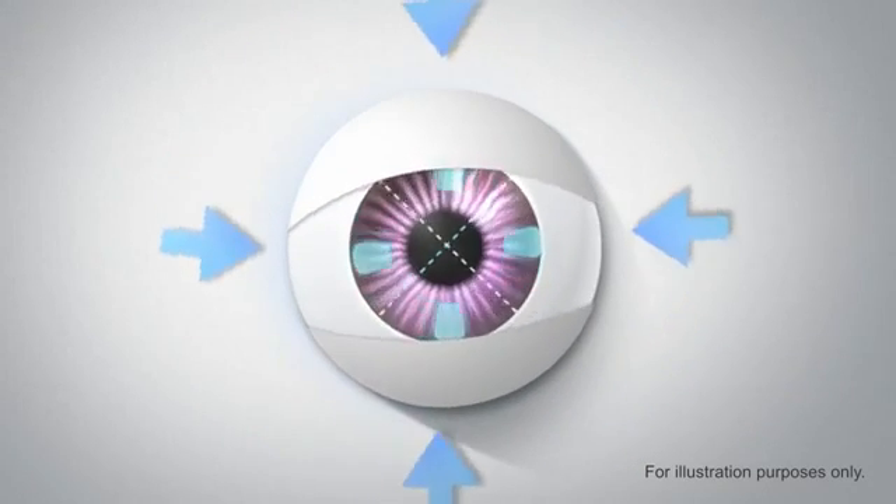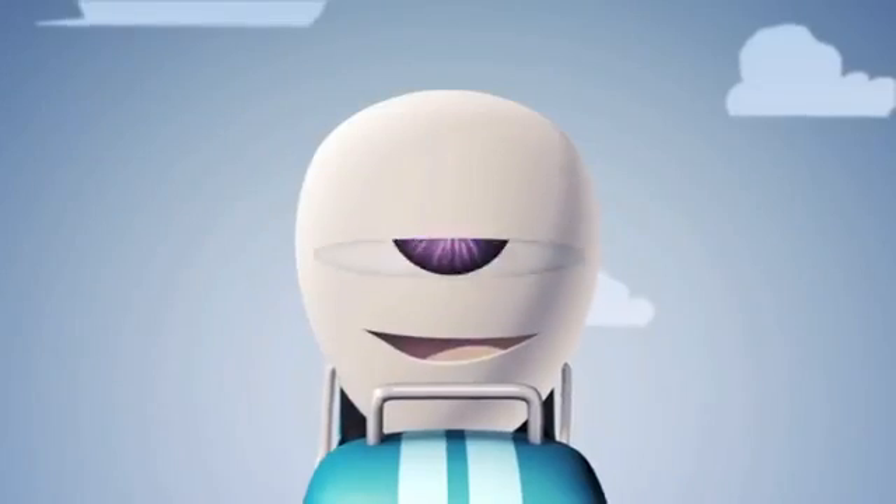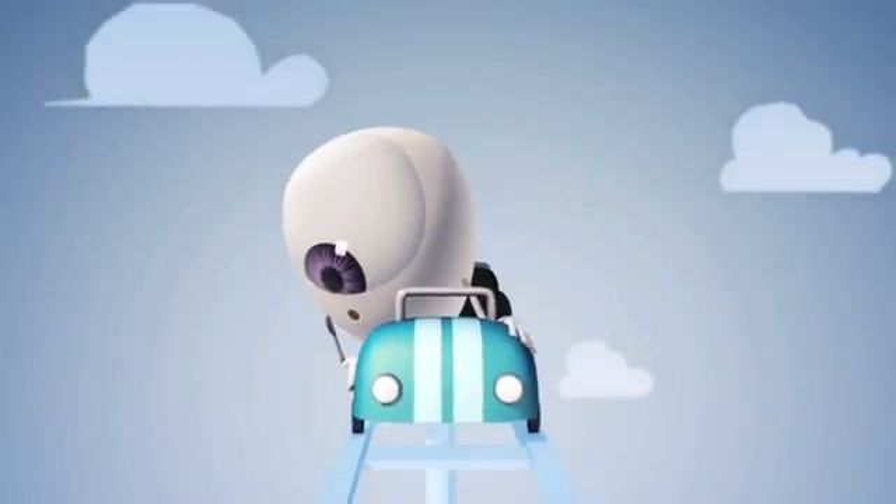Every time you blink, it actively aligns your lenses, helping them stay where they need to be, however active you might be.